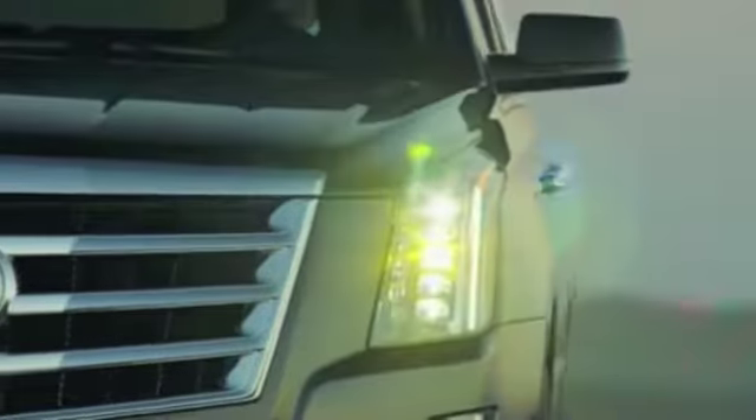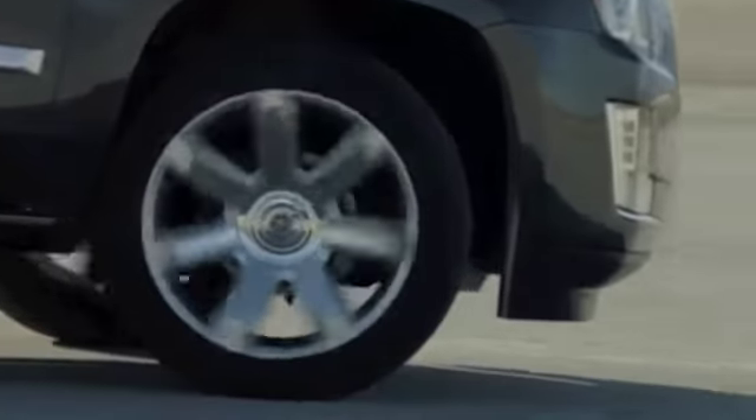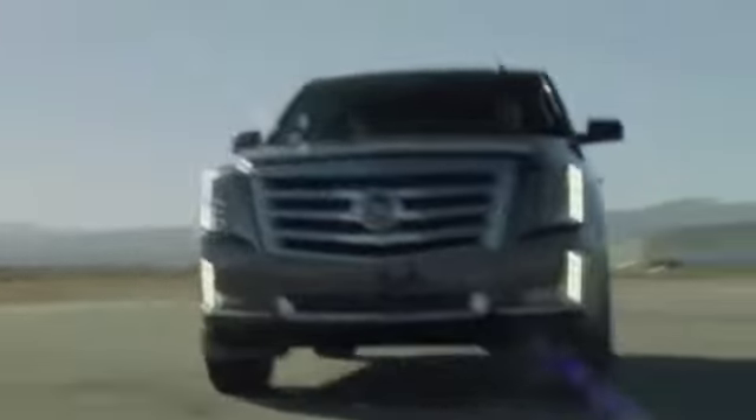Of course, this big rig is roomy front and back, but I wouldn't want to be stuck in the third row. For those wanting even more room, there is an ESV model that adds 20 inches to length and three grand to the tab.